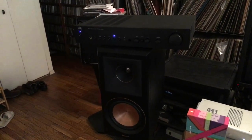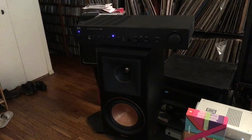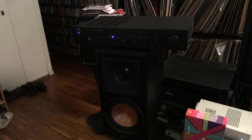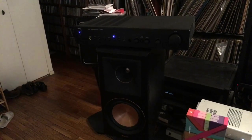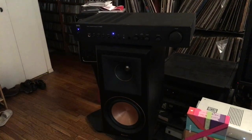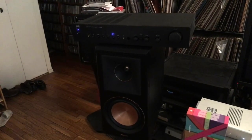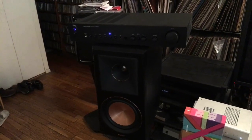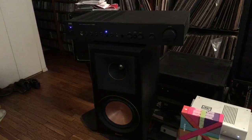I've also used it with better electronics. I used it with the Parasound Hint 6 integrated amp — that's a $3,500 amp. The difference between that and the NAD is very much present, but that amp is $3,200-$3,500, a lot more than the speakers. It just shows that you put better electronics into this speaker, the better it's going to sound.